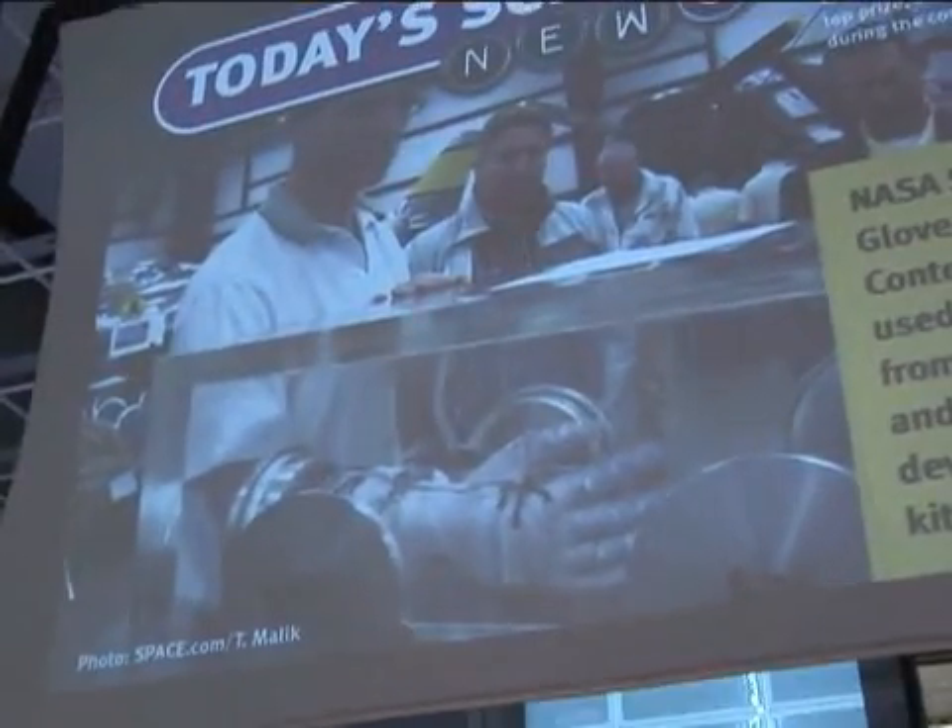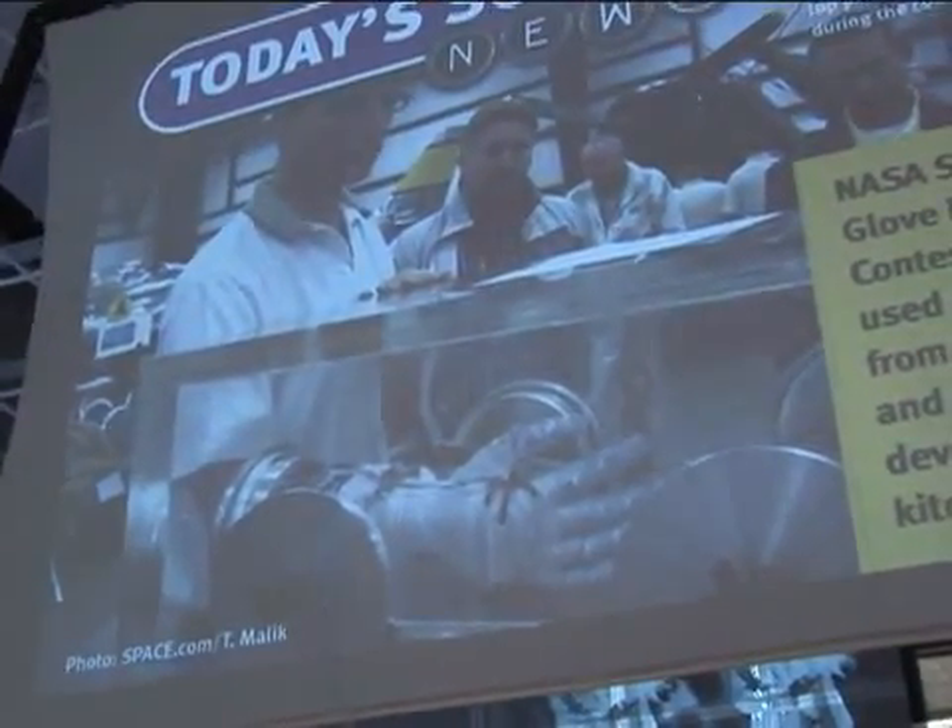We're all used to thinking of teams of engineers working very hard on these projects, with lots of people getting involved — which is NASA's normal way. But this guy did it in his kitchen and beat out other competitive teams representing corporations and designers, including a fashion designer who works for Victoria's Secret. His design was able to withstand water pressures three times higher than anybody else's, and one of the key ingredients was latex kitchen gloves as the inner liner.